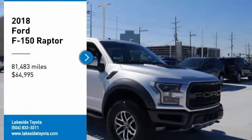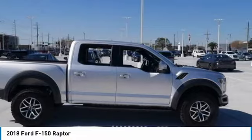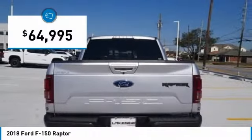Stop by and take a look at the 2018 F-150. A Ford F-150 knows how to handle any situation — it's built to follow orders, no whining, and is priced below $65,000. This vehicle has less than 85,000 miles.